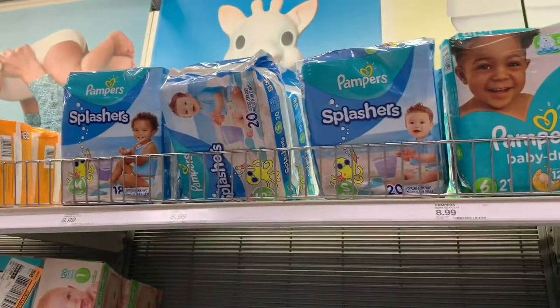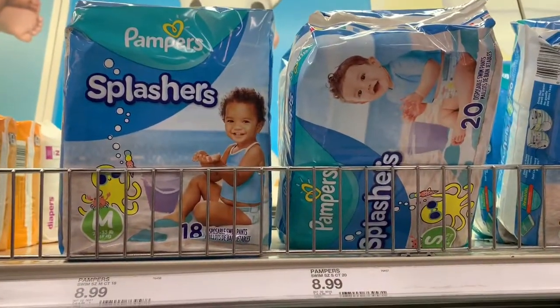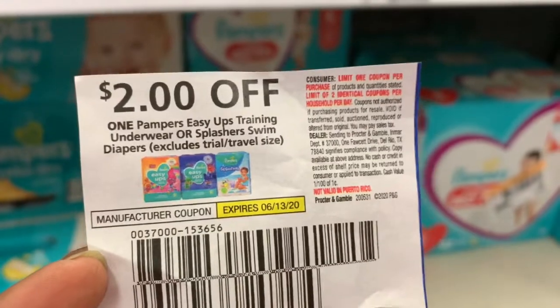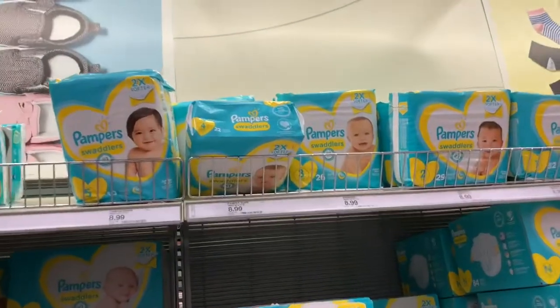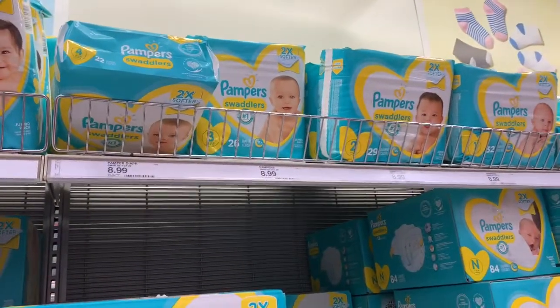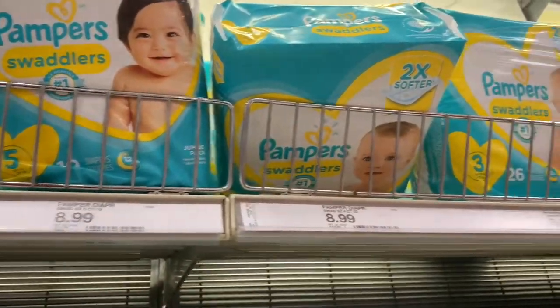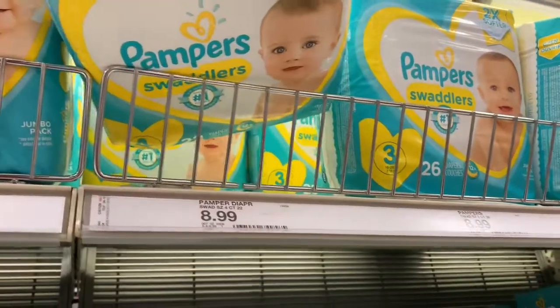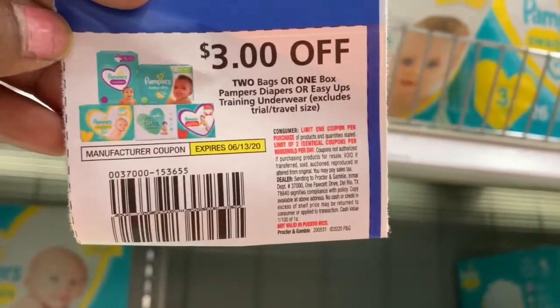I did notice that the coupon also attaches to the Pampers Splashers. They are $8.99 each, and I'm just going to use that same $2 off coupon — two of them. You can use it on the Easy Ups or the Splashers swim diapers, so that's perfect. It's not going to change up my transaction because it's the same exact price. Then I'm going to be getting two of the Pampers Swaddlers diapers — they're $8.99 each, and I'm going to use a $3 off of two coupon that came out of the June P&G insert.